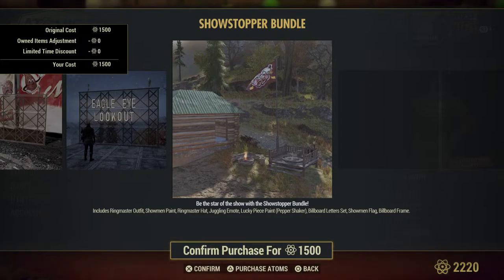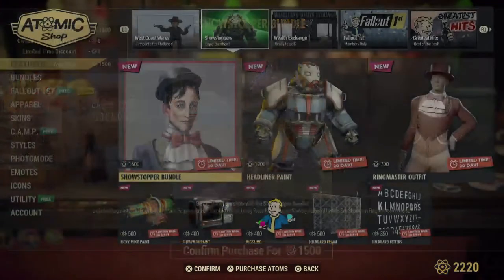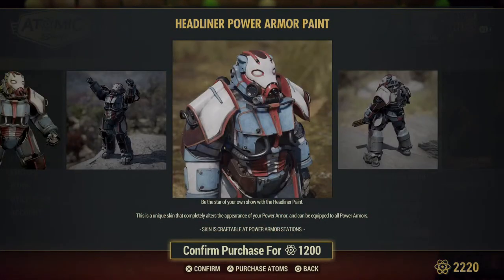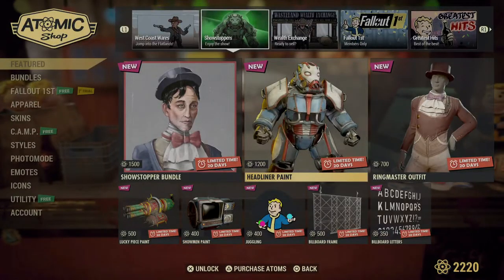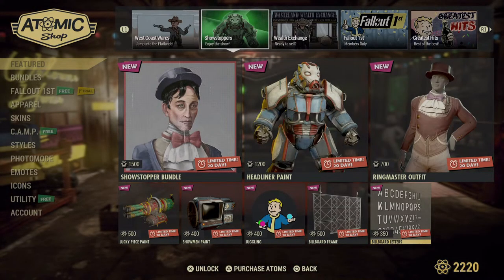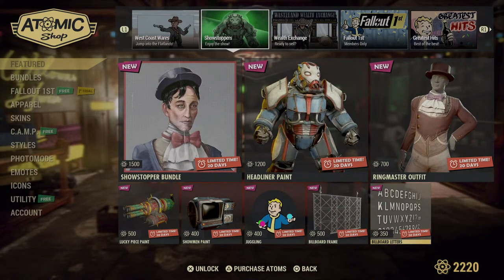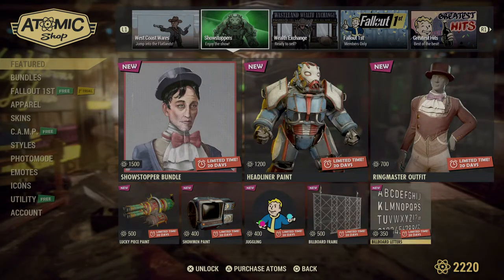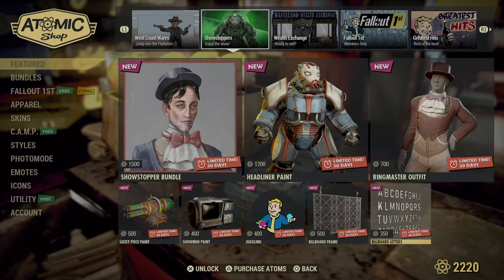So the power armor paint is separate. If you need paint for all your power armor suits, grab that separately. We'll definitely be doing a tour location of the billboard letters, and we'll debate between the two bundles. If you're wanting to see them, throw it in the comments and we'll see.